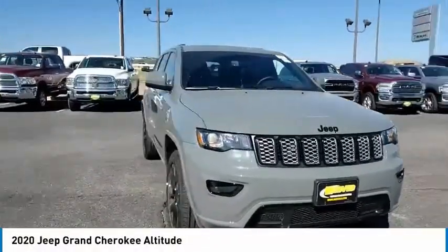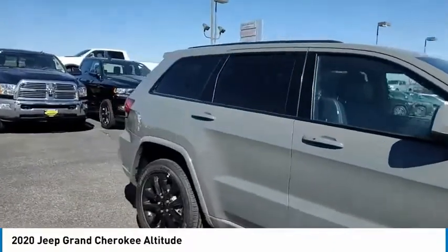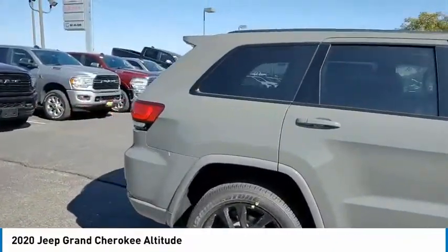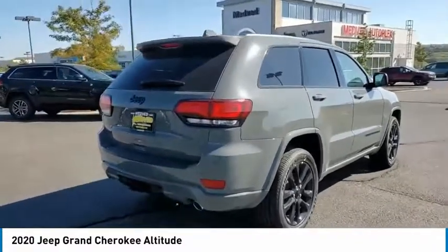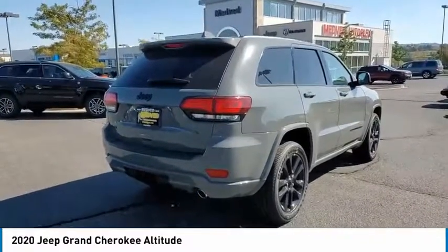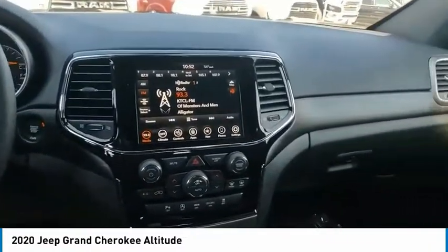Looking for the right vehicle? Check out the 2020 Grand Cherokee. The Jeep Grand Cherokee offers superior off-road capability comparable to that of the upscale Land Rover LR3. This makes the Grand Cherokee a fine choice for families who venture off-road or vacation in the mountains or other remote areas.